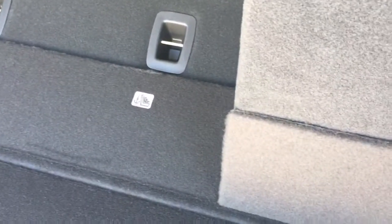I'm going to show you how these fold flat, but they're going to get hung up because the headrests are up. I should have put them down, but they do lay flat.